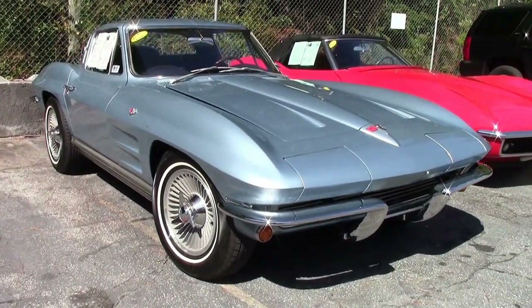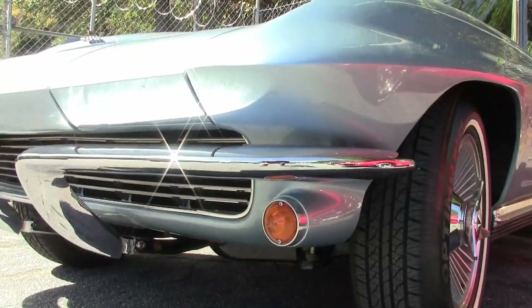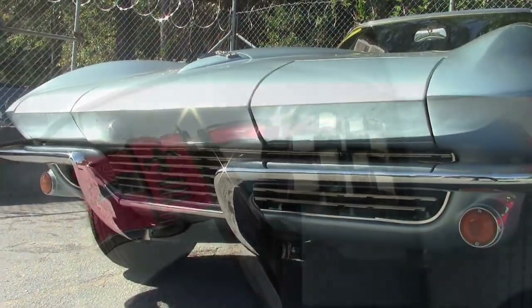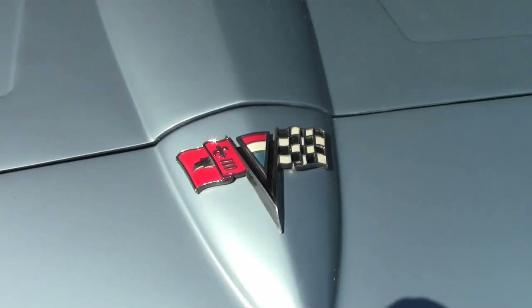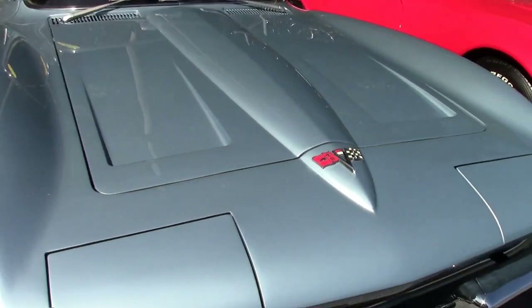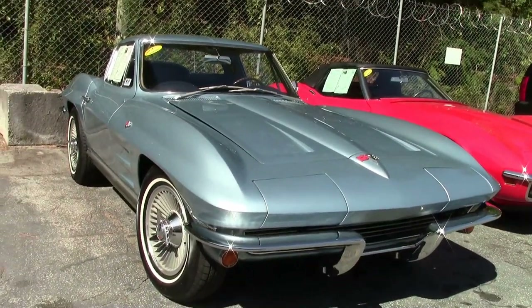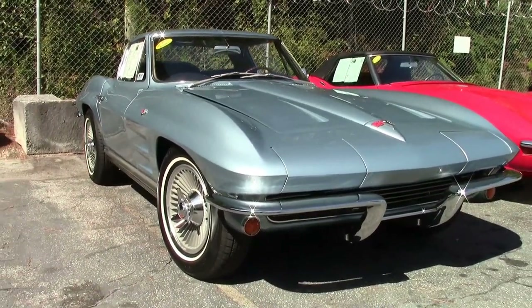This is a gorgeous 1964 Corvette. It has that code-correct Silver Blue exterior and code-correct blue vinyl interior. Under the hood you'll find a 365 horsepower 327 cubic inch restoration engine and a four-speed manual transmission.